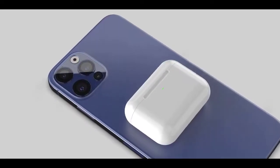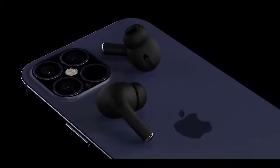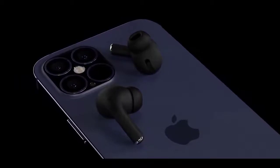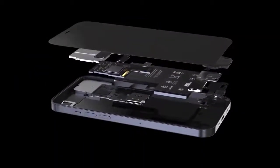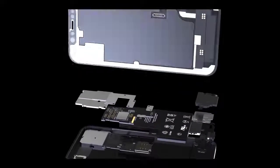Design-wise, rumors suggest the new iPhones coming in 2020 will feature a significant redesign with a metal frame similar to the frame of the iPhone 4 or the iPad Pro. The iPhone 4 had a distinctive flat look for its stainless steel frame, which could be replicated in the new iPhones, bringing the design in line with the 2020 iPad Pro models.